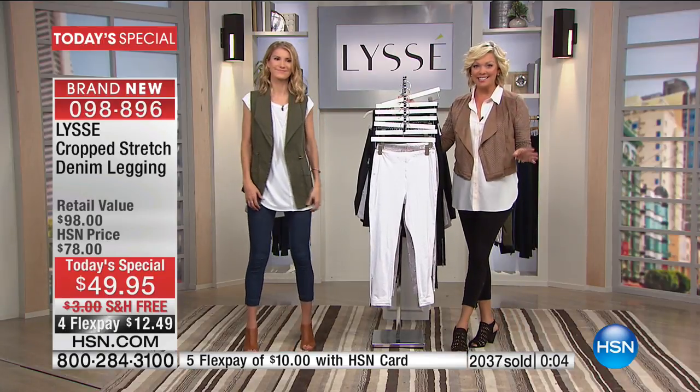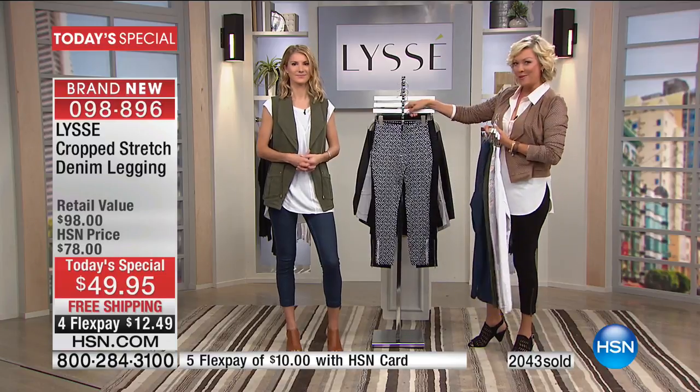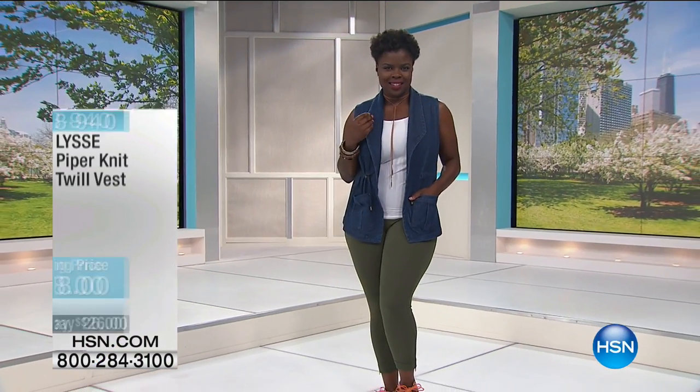Item number 98896 is the Today's Special. White, floral, ivy green, mid-wash denim, black and white ecat, or black. We have Missy and Plus, extra small through 3X — continue calling for yours.